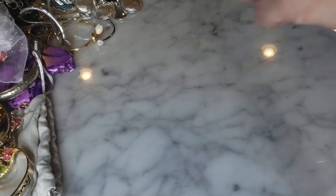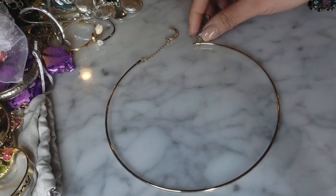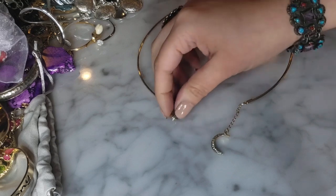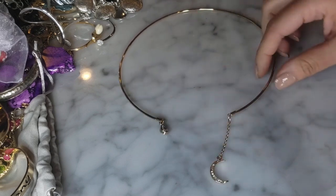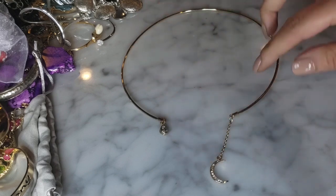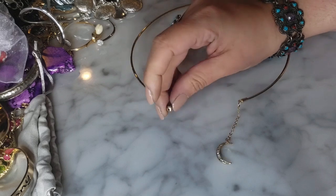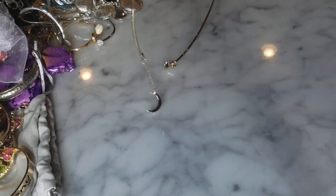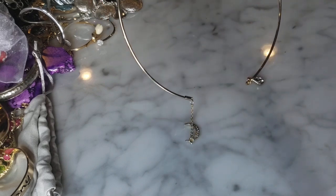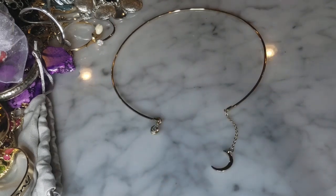I have this gold tone collar necklace here - I think it's made to be worn front-facing and it has a dangling crescent moon with a little rhinestone. It could also be worn the other way with the crescent dangling down your back, but I think it's prettier front-facing. This to me also looks very Stella and Dot, but I don't see anything on it. Very cute little collar necklace.